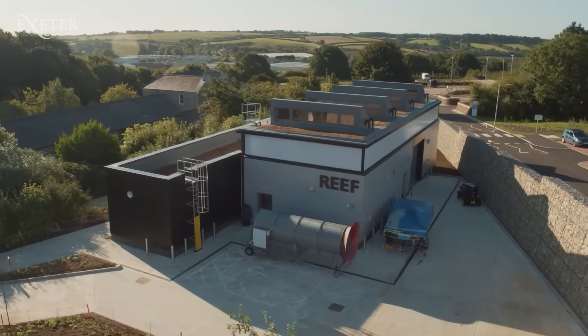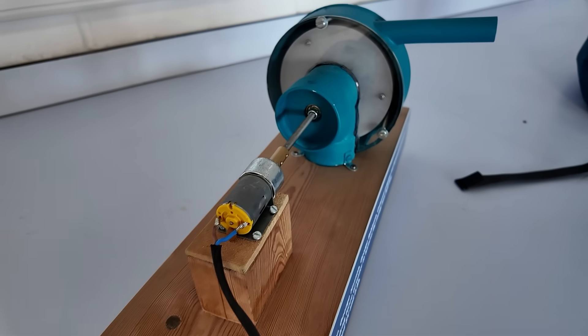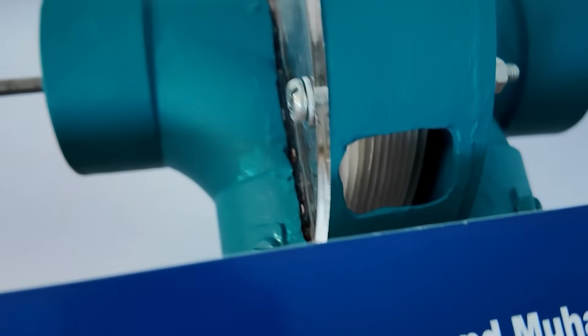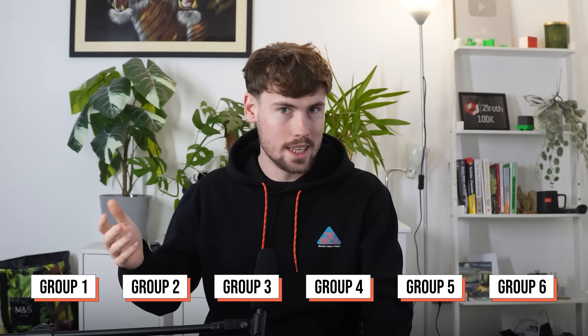Specifically, I went to the workshop where the students were already hard at work on their designs. I even saw some projects from previous years, like this interesting looking Tesla turbine. For the competition, there are 6 teams of students, each with about 3 or 4 students in them.